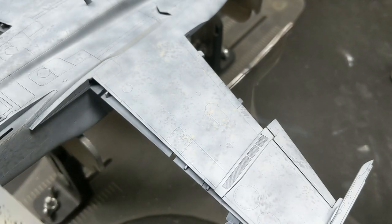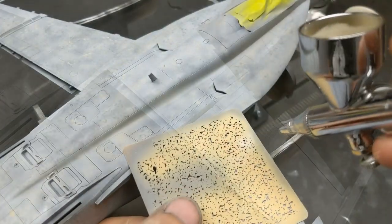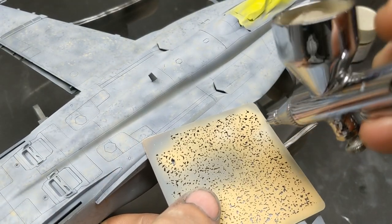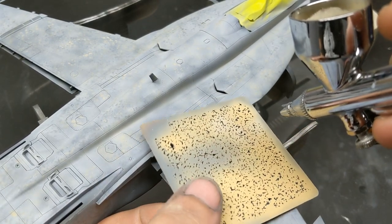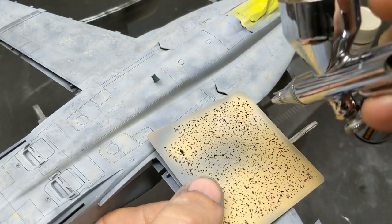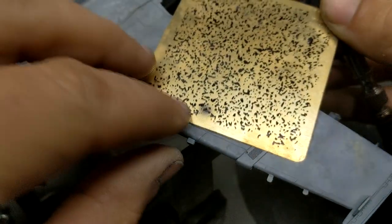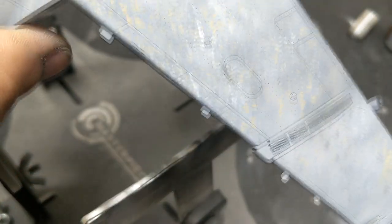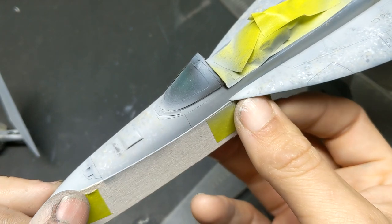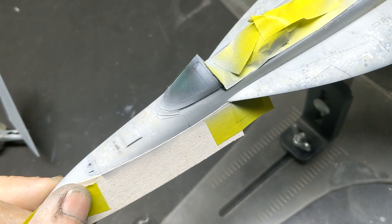To add even more filth to the top of the Hornet, I'm coming in with Aggressor Grey as an additional blend layer — and wow, that's filthy. I know this looks crazy right now, but trust the process. As I come in with the blend coat, oils, and panel liners, it's going to push this all back quite a bit, so as drastic as it looks, it will start to fade away. The Super Hornet has two different color grays, and the demarcation line is very soft.